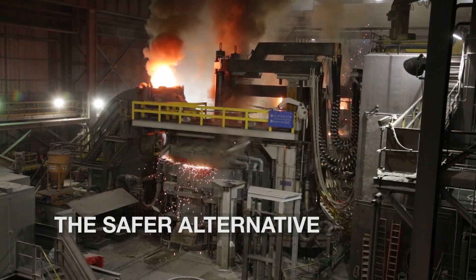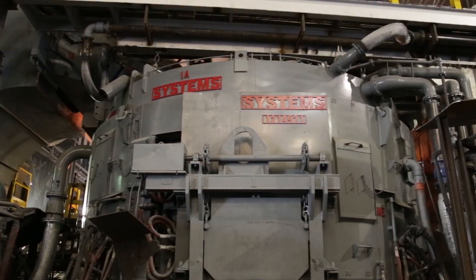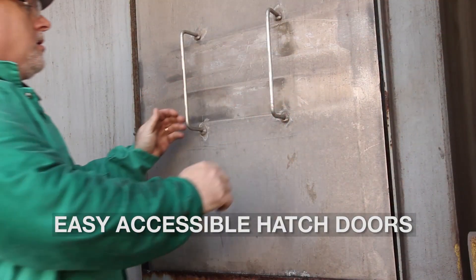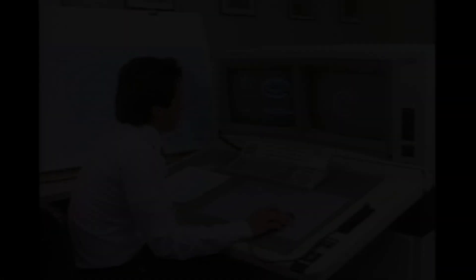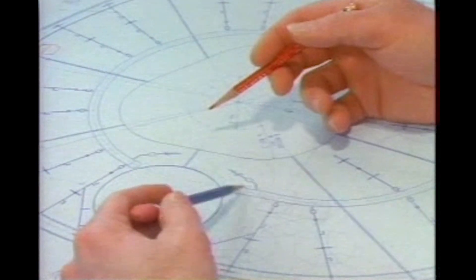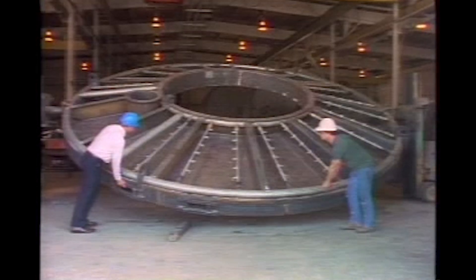In addition to the reduced risk of steam explosions, some of the other safety benefits are the ability to repair the equipment from outside the furnace, so you're not having to put your people in harm's way. This also results in increased uptime and lower maintenance costs. System Spray Cooled has been making melt shops safer for 38 years. A lot has changed in steelmaking since then — furnaces keep getting bigger, the demand raised higher — and as the industry evolved, we evolved with it.